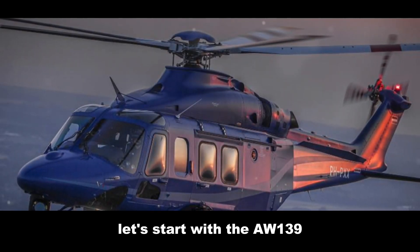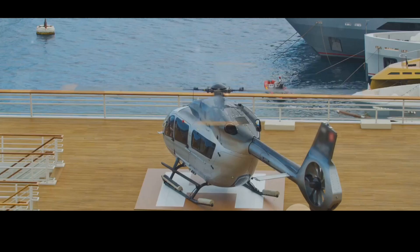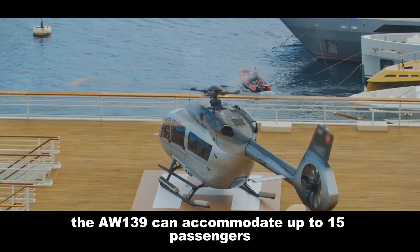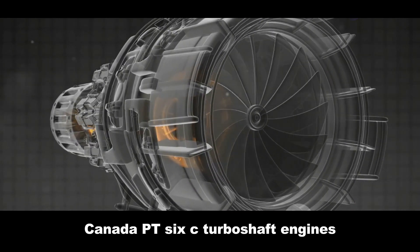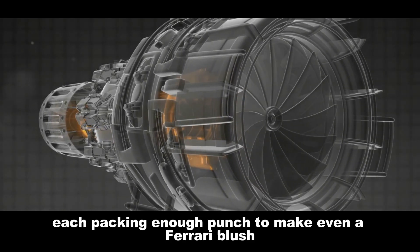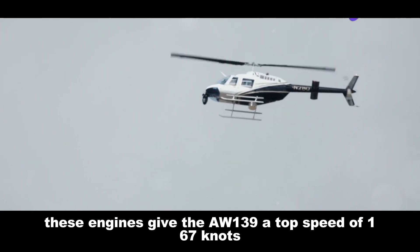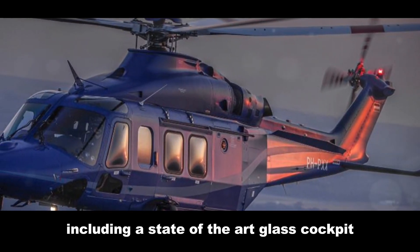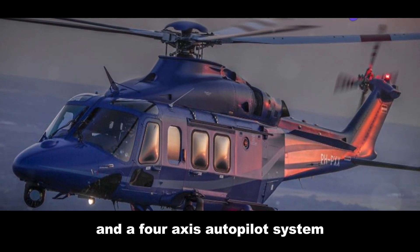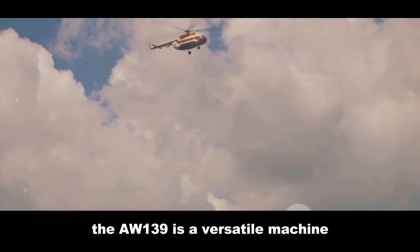The AW139 is a helicopter that screams bella figura even while hovering. This Italian stallion boasts a sleek, aerodynamic design that is as easy on the eyes as it is efficient in the air. Designed with a focus on passenger comfort and safety, the AW139 can accommodate up to 15 passengers in its spacious cabin. Powering it are two Pratt & Whitney Canada PT6C turboshaft engines, giving the AW139 a top speed of 167 knots and a range of over 570 nautical miles. It is also packed with advanced avionics, including a state-of-the-art glass cockpit and a four-axis autopilot system, making it versatile across missions from search and rescue to offshore oil rig transport.